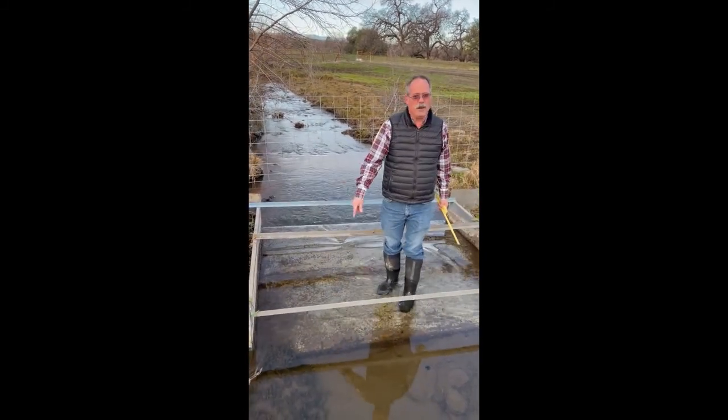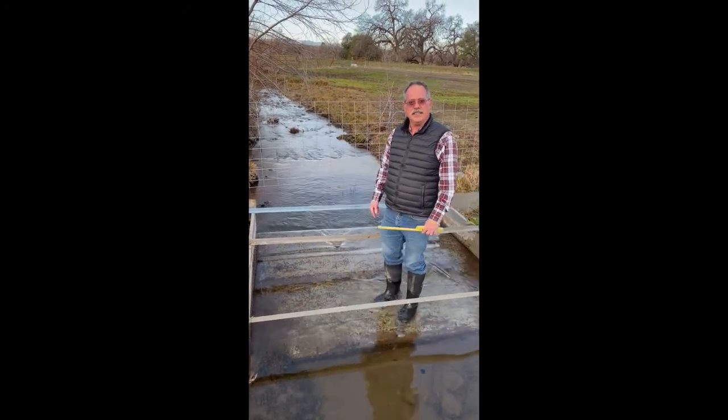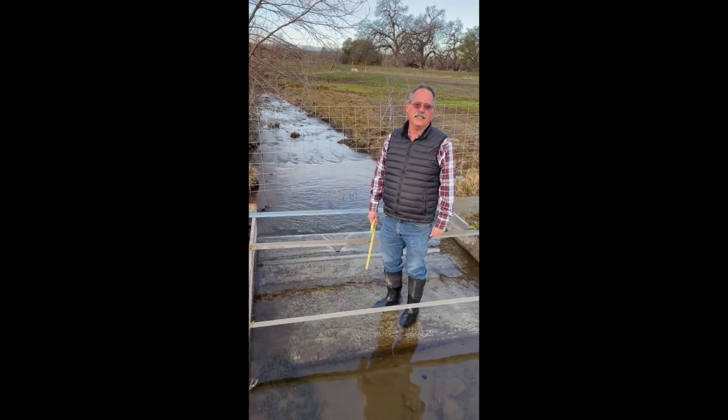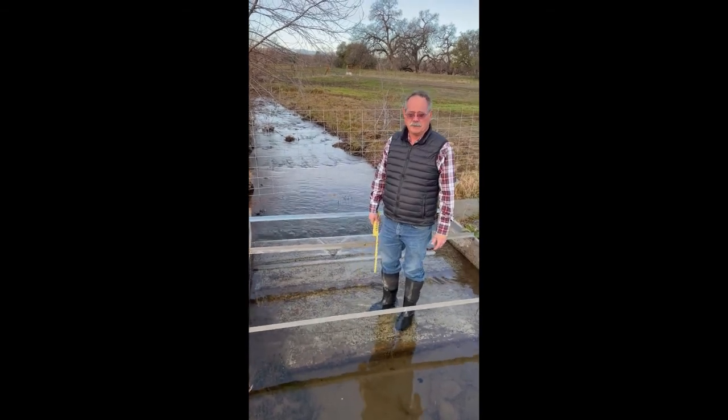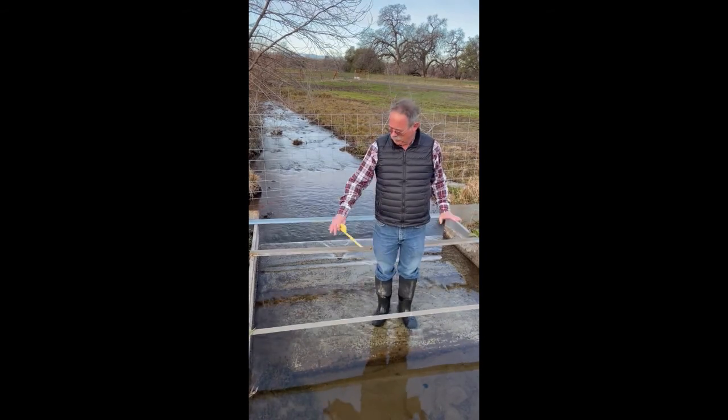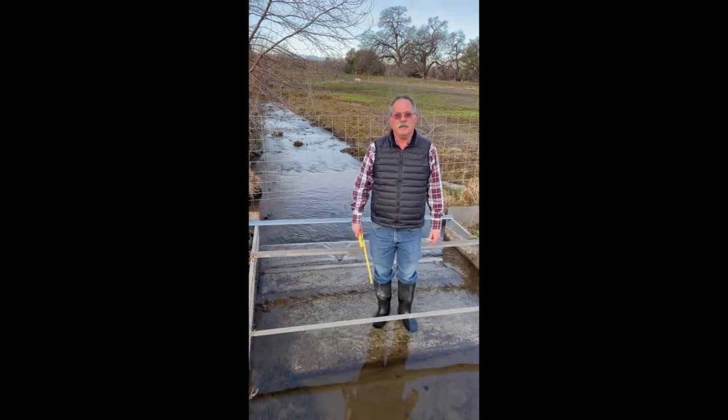This is a Watchman flume. It's designed to convey 30 cubic feet per second or 13,500 gallons per minute. This is a very flat ditch, so it takes a wide shallow flume to do this measurement.